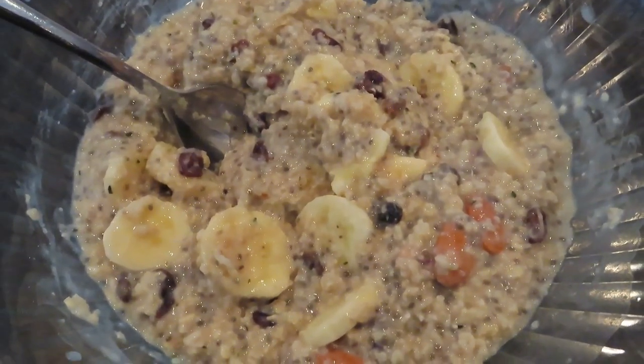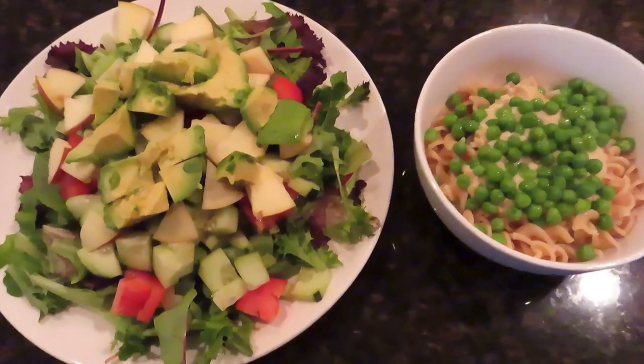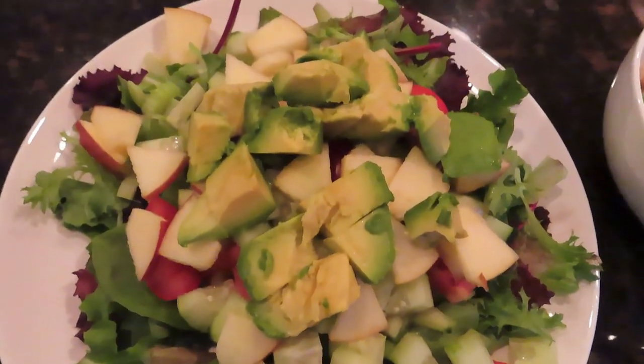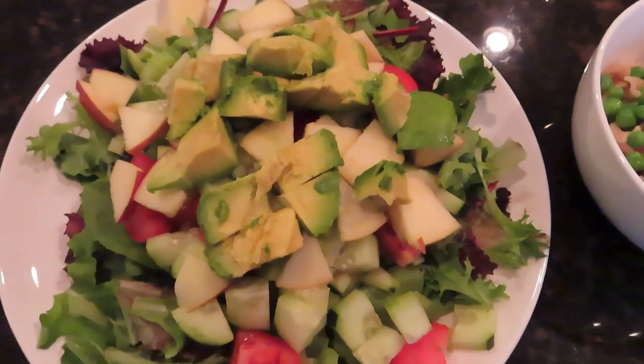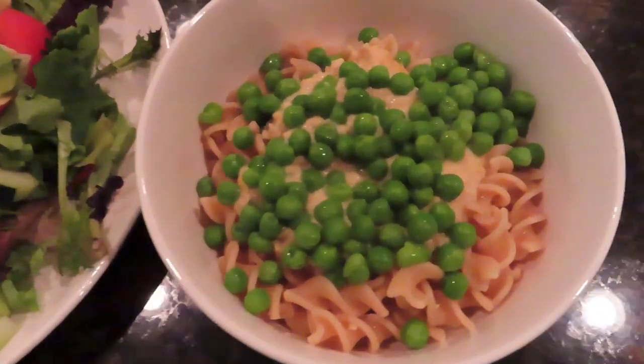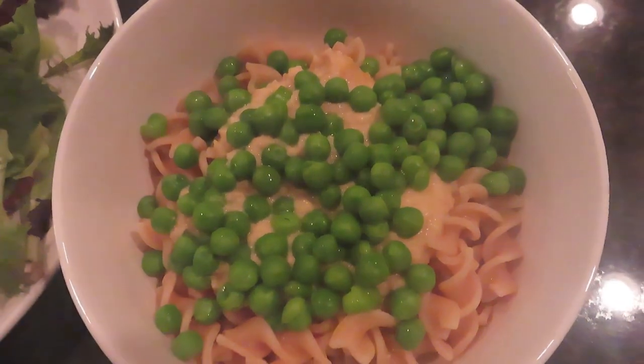Then at about 6:30, I had a big salad with greens, celery, cucumber, avocado, apple, and tomato — a nice big hearty salad. And I had two bowls of pasta: whole grain pasta with cashew plant-based alfredo sauce and peas on top.